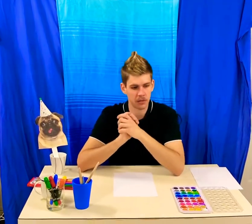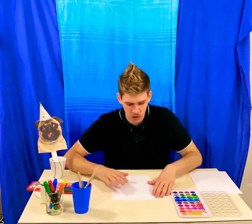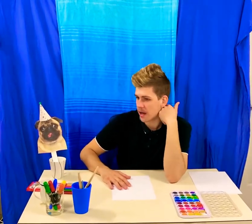Or, what are some other things we've been looking at? We were doing some Indigenous dot painting, so we might use that as well to represent our different colours, rather than using lines.